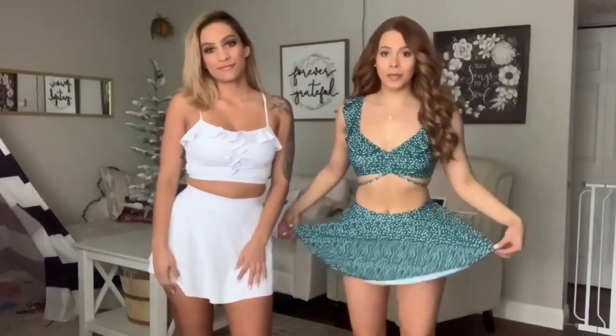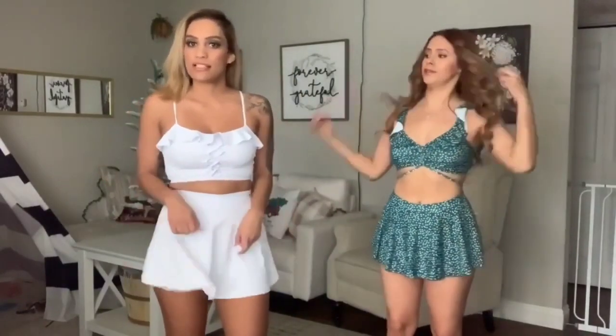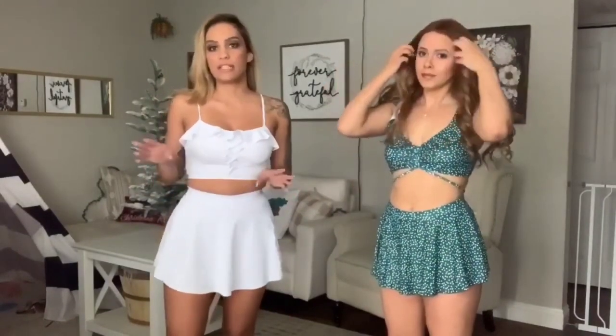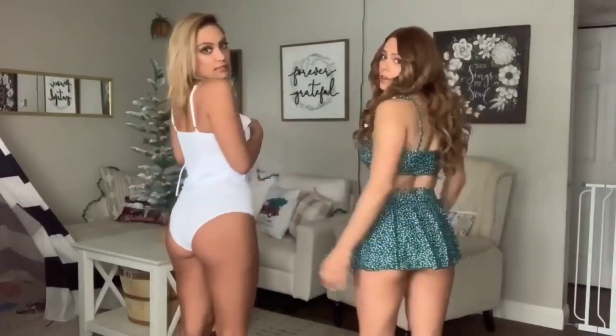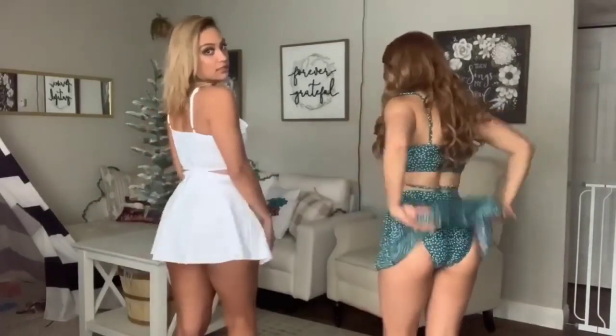Category number two — we both have on skirt bikinis, and I think these are super cute. I would definitely wear this if I'm planning a day where I'm out and about with a bunch of friends, like going to the beach. Both of them have under-pieces, so our butts are pretty covered anyway. If the skirt goes up, you're fully covered.